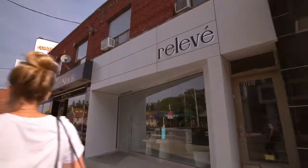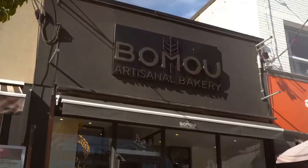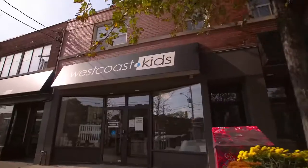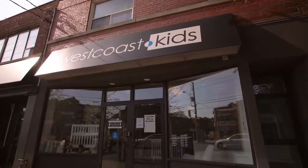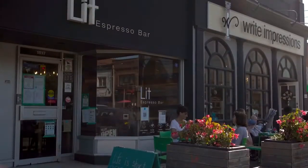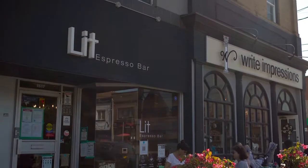Some of Toronto's best boutique shopping is just down the street on Bayview Avenue. Leaside Common is less than a five-minute walk from shops like West Coast Kids, an upscale children's clothing store, Combray's, a locally sourced butcher, and many artisanal coffee shops like Lit Espresso Bar.